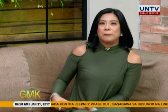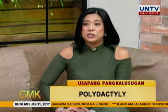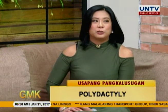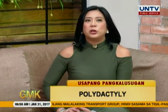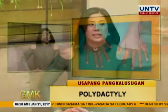Kasi hindi masyadong maraming tao ang nakakaintindi o nakakaalam ng kung ano ito. In fact, pati si Angel, sabi niya ano yung topic mo? Hindi ko alam, sabi ko ikaw ang nag-request eh. Ang tawag dito sa topic is polydactyly. Ano ba yung polydactyly? Sabi ni Angel, sa Tagalog daw, once-once — once or extra. Ito po yung maraming daliri. May extra — may pang-onse o pang-dose silang daliri.